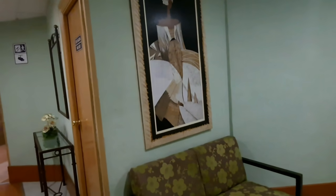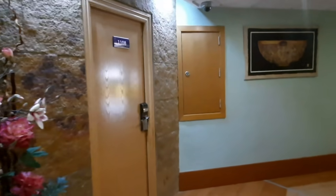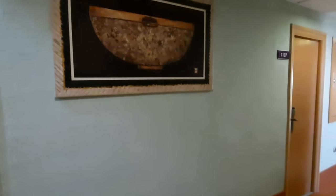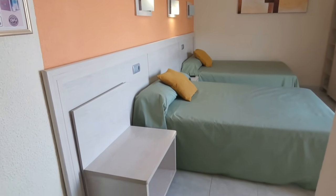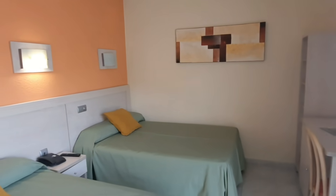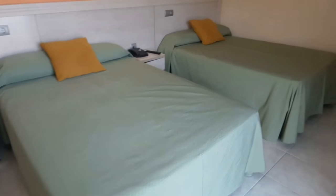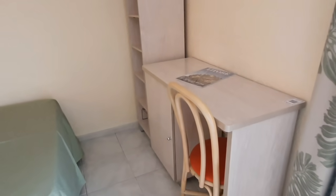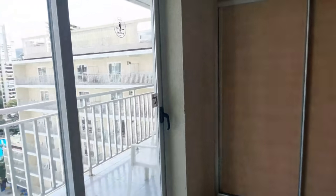Switching to the main building, floor number 11 — the next room we will be checking is a family room. These ones are up to four people and as you can see by the entrance there are two double beds. It's quite spacious, with a lot of storage space, a place to sit down with your laptop, a mini fridge, and a safety deposit box inside the cabinet. There's also a television and air conditioning.